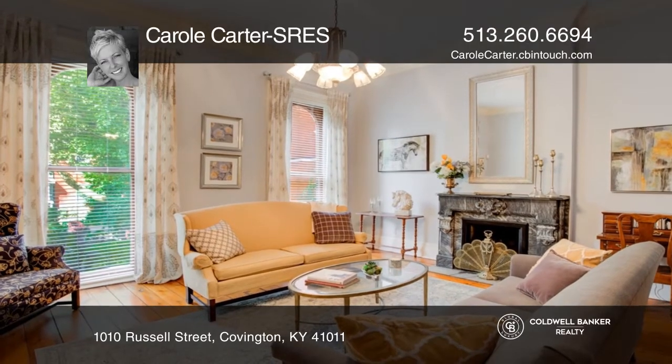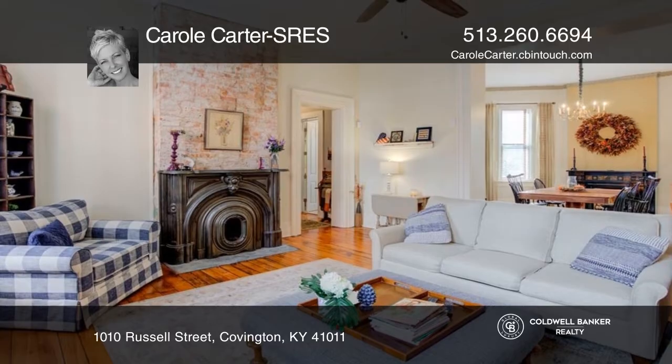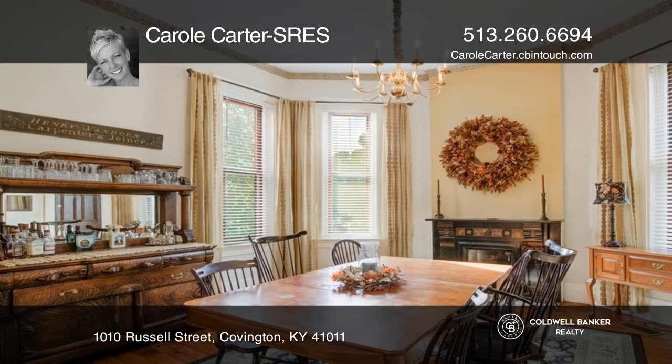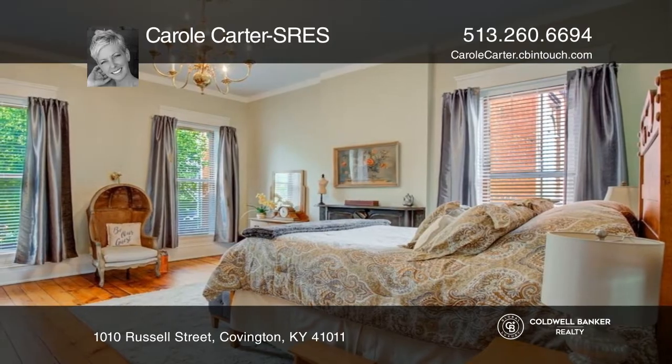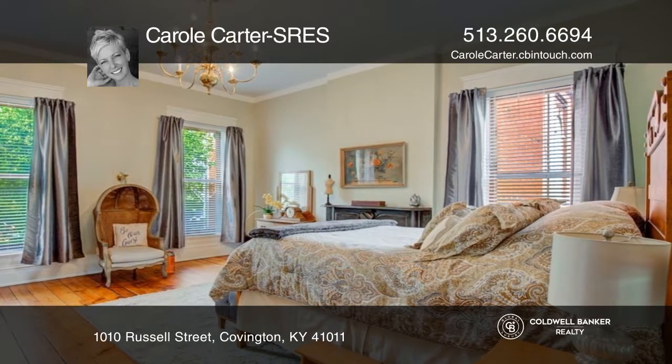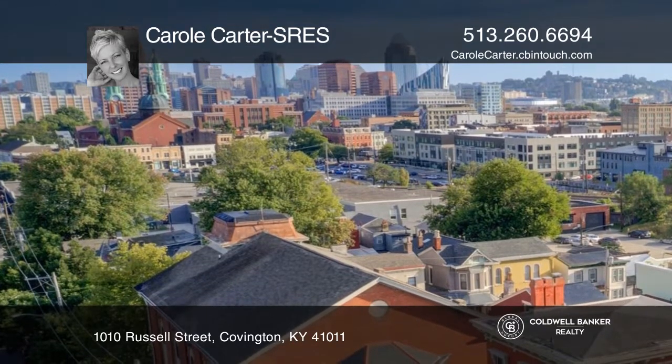This 5,300 plus square foot treasure features a first floor bedroom and laundry, five bedrooms, three full and two half baths, a completely remodeled kitchen with leathered marble countertops, 12 foot ceilings, a two-car garage in addition to off-street parking for up to nine vehicles, and a one bedroom, one bath attached apartment with a private entrance.